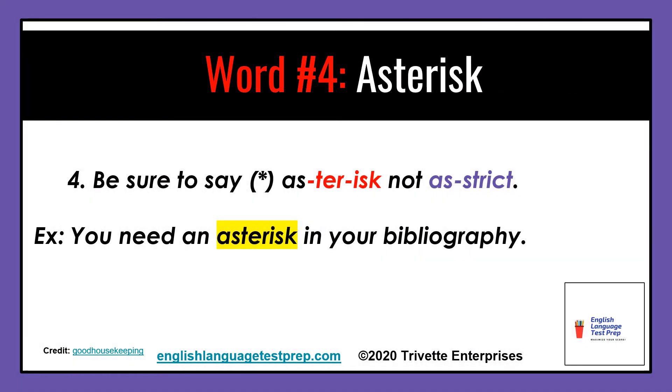Word number four: be sure to say asterisk, not asterisk. Example: You need an asterisk in your bibliography.